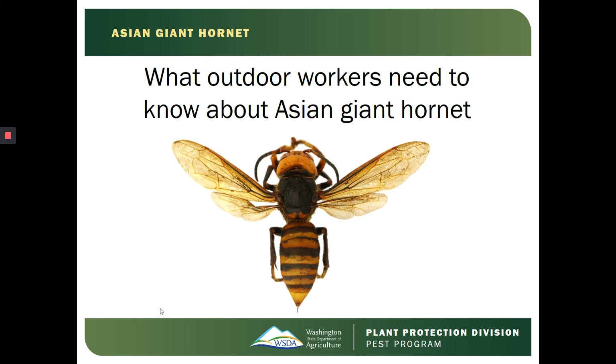This training is for outdoor workers and Asian Giant Hornets, presented to you by the Washington State Department of Agriculture. My name is Cassie. I am the Outreach and Education Specialist with Asian Giant Hornets.